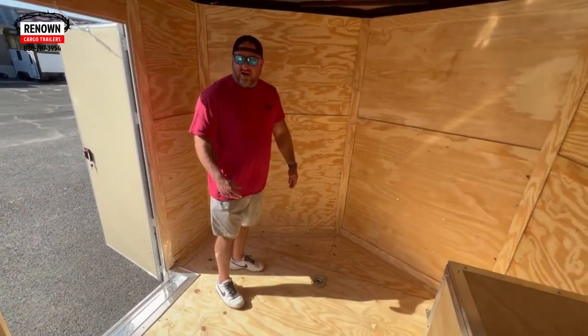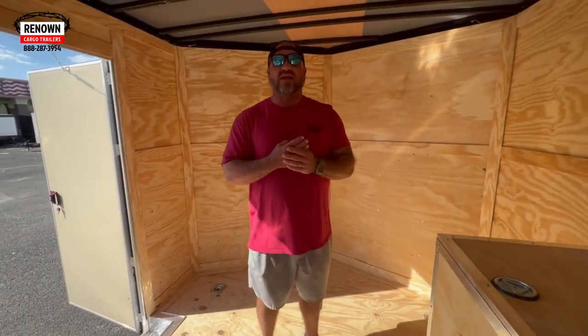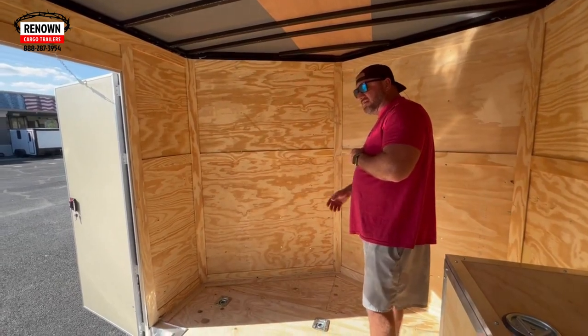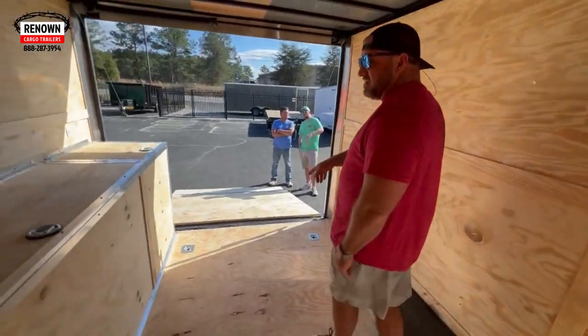We've got some extra D-rings in here. Your trailer typically on an 8½ wide gets four D-rings. On all our rock solid trailers, we go ahead and put them in there for you. But he added a couple of extra D-rings, so he's got three of them in the front and two back here in the back.